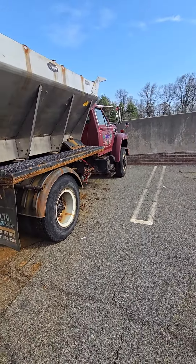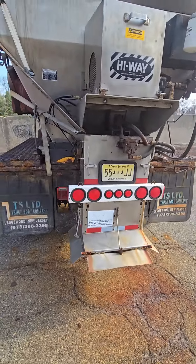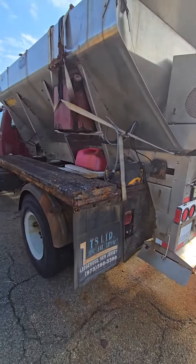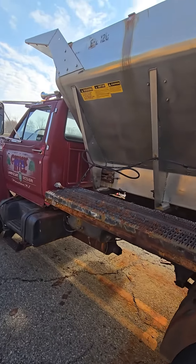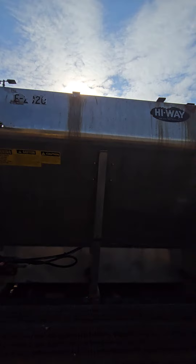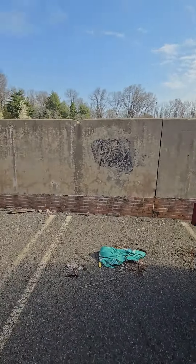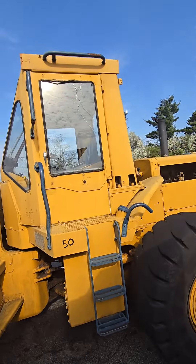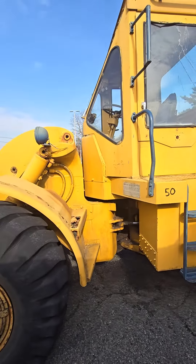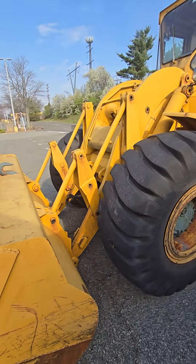This is one of those trucks that sprinkle the salt during winter storms. They put the salt in there and then the machine at the back just sprinkles it to help defrost and thaw the road out from freezing temperature and snow.